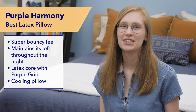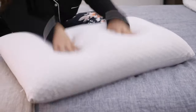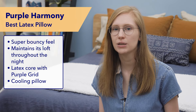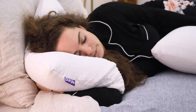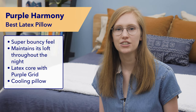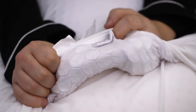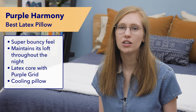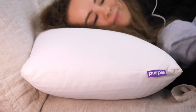Rounding out my list is the Purple Harmony Pillow — my favorite latex pillow of the year for side sleepers. This pillow is bouncy with a super quick response to pressure, so you'll feel lifted up on top of its surface. That springy support means it does a great job of maintaining its loft over time, which is a key feature I look for in pillows I recommend to side sleepers. In addition to great side sleeping support, its latex core is surrounded by a ventilated purple grid that is soft, pressure relieving, and incredibly cooling. Hot side sleepers should really like this pillow because all of its materials are super breathable — it's a great pick for any side sleeper looking for a cooling, buoyant latex feel.